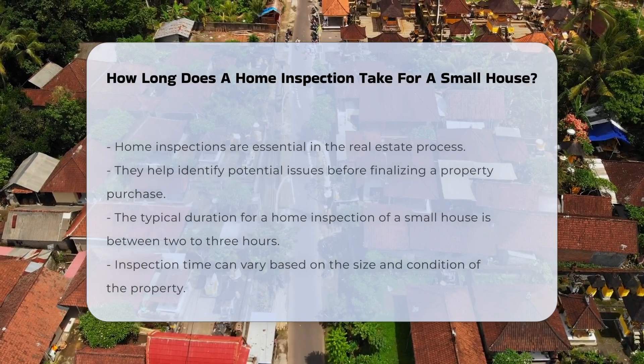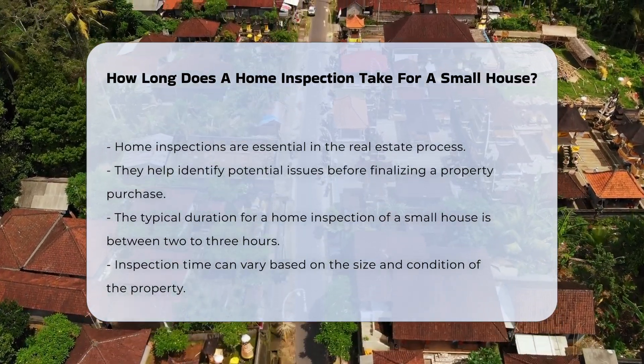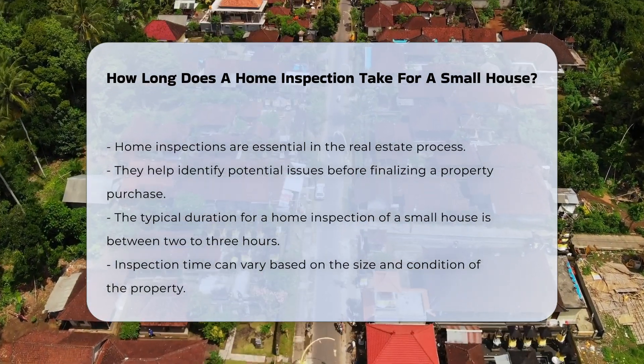Home inspections are a critical part of the real estate process. They help identify potential issues in a property before a purchase is finalized. The duration of a home inspection can vary based on several factors.